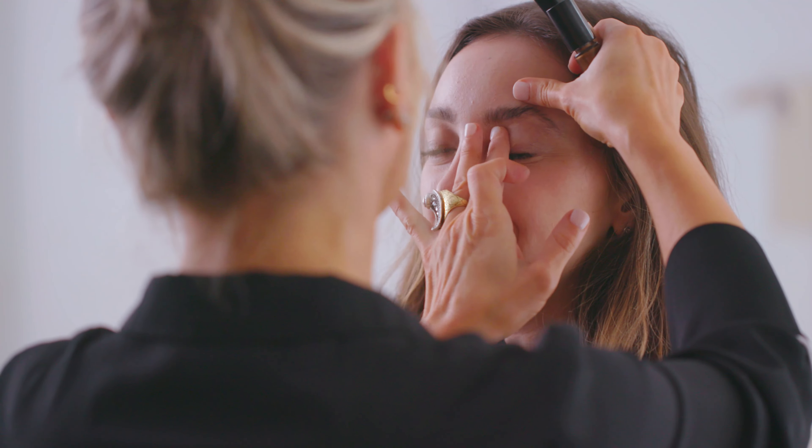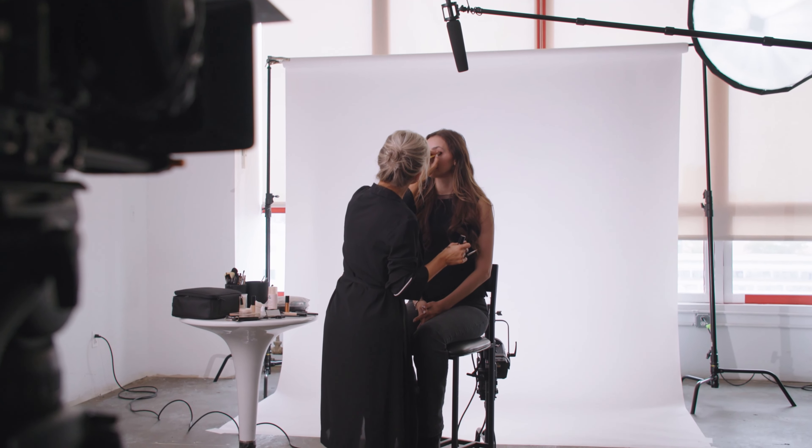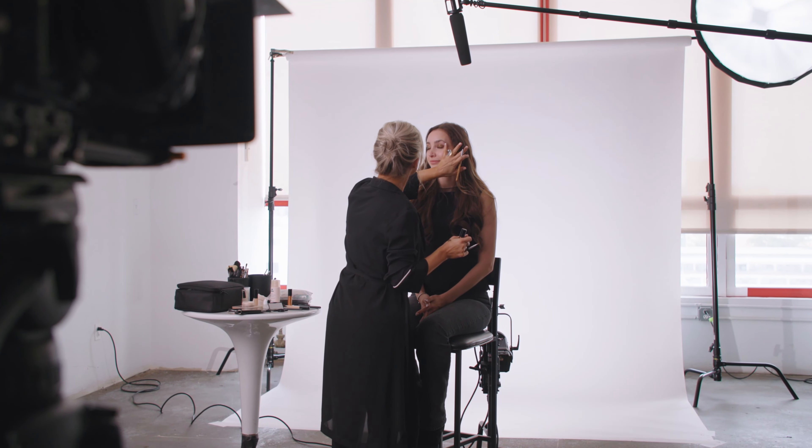When you're applying this product you can either use the doe foot straight out of the tube, you can use your fingers, or you can use a brush to blend. And depending on how you feel and how it's working for you, all of those work and you have time to blend and build as much as you want.